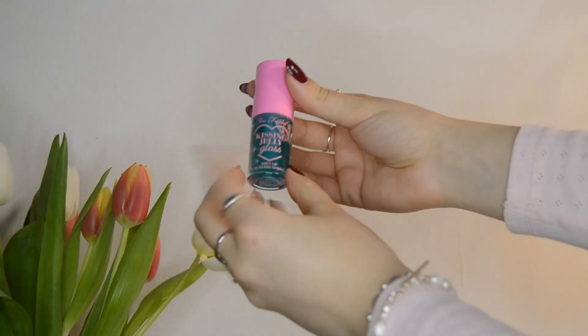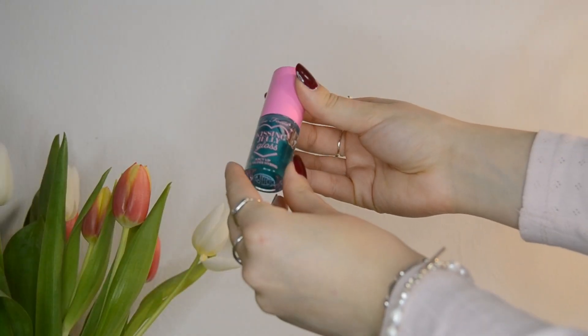The blue Kissing Jelly lip gloss is supposed to smell like cotton candy. It does, but in a pretty faint way — it smells more like sugar, whereas the pink one actually smells like pure bubble gum. It doesn't have any shimmer. I wouldn't say the lip tone is changed drastically, but it does add a pretty nice hue to it.